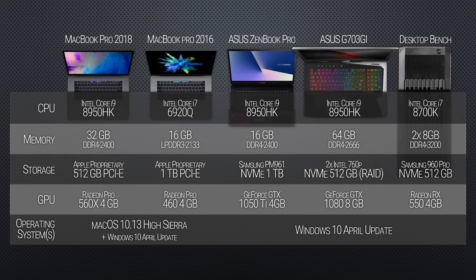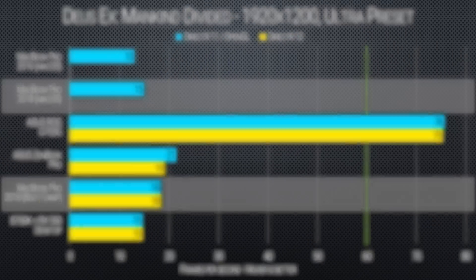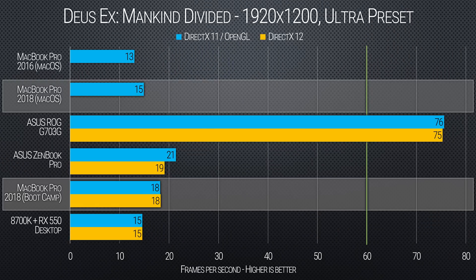We'll be comparing our MacBook Pro 2018 against a reference desktop and two other Core i9-equipped laptops — one with a similar form factor to the MacBook, and another with ample cooling to show how you could really expect a Core i9 to perform with adequate cooling. As usual, we'll kick things off with our gaming results — not too many gaming benchmarks, I mean, it is a Mac.